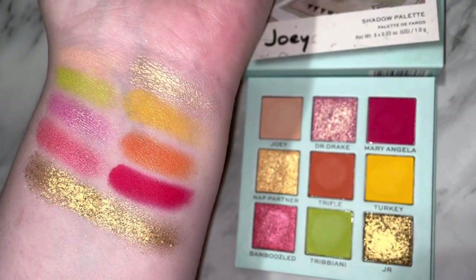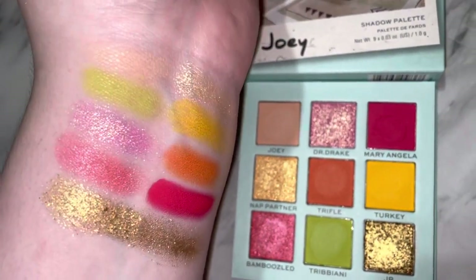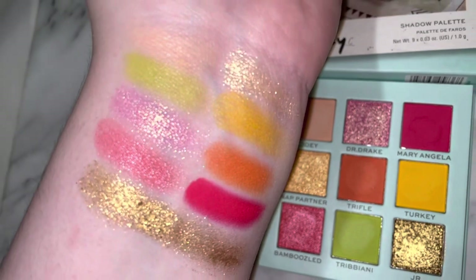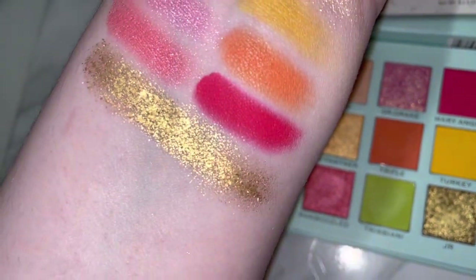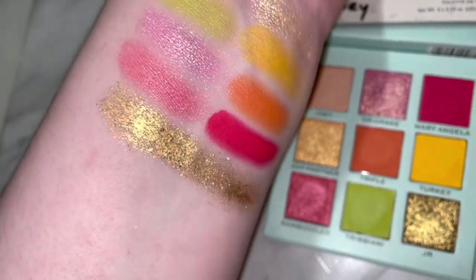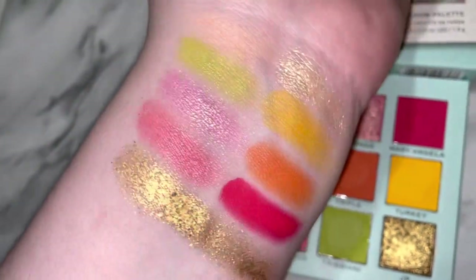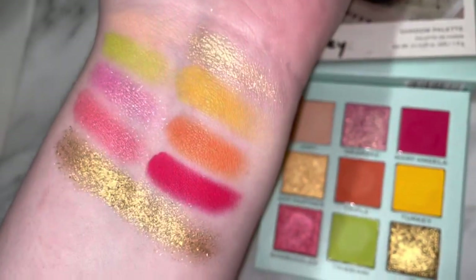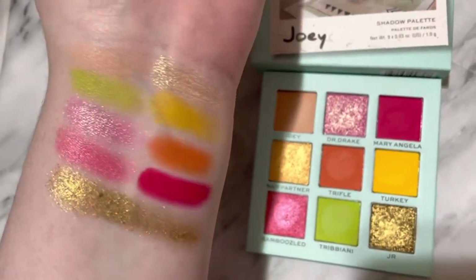The shimmers are not my favorite formula in this palette. They're more chunky, if that makes sense. Some of them you can blend in, like the shade Dr. Drake and Nat Partner — if you blend them in a little bit, they work much better. But the shade JR is just very, very chunky, and I'm not sure how that would translate on the lid. It's a pretty shade, but it's just not my favorite formula for shimmers. The shade Bamboozled, though, is more of a typical metallic shimmer formula, which I would have preferred — that's just the type of formula I'm used to.